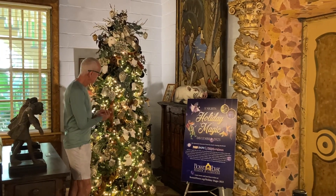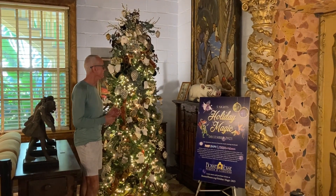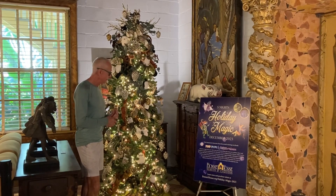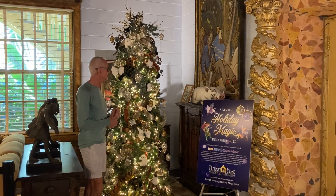Today I'm showing off a tree that was donated to Bonnet House by Jones Group Interiors. They're out of Akron, Ohio, and they do commercial and residential interior design work.